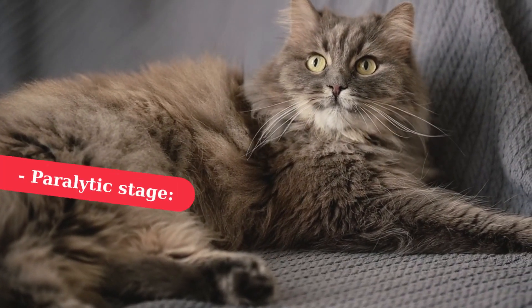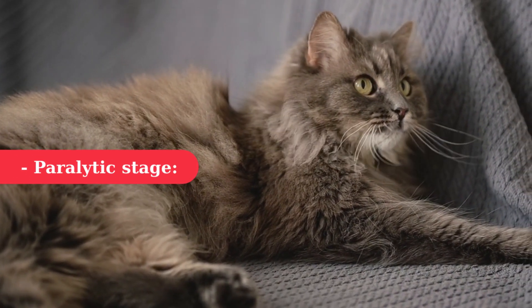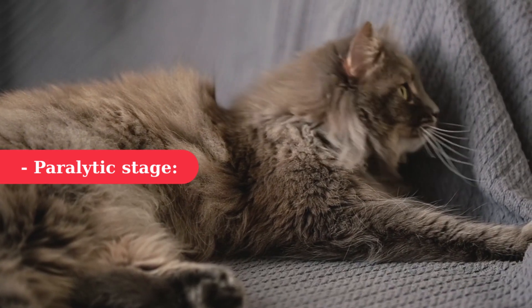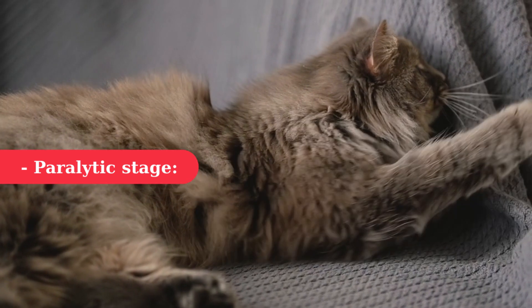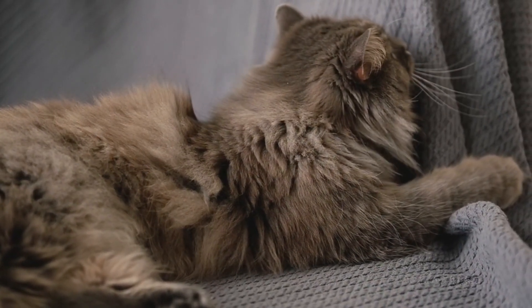Paralytic stage: This is the final stage where a rabid cat goes into a coma and is unable to breathe. Unfortunately, this is the stage where pets usually die. This usually happens about seven days after the first symptoms appear and death usually occurs after about three days.